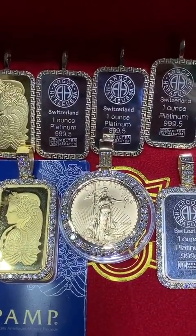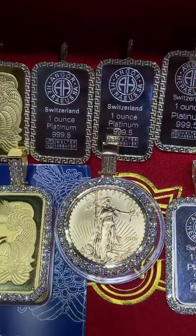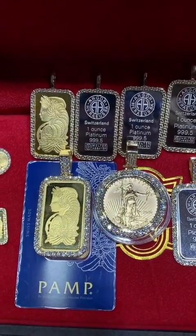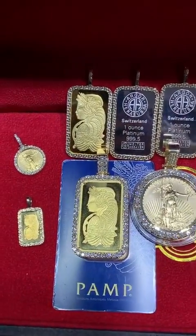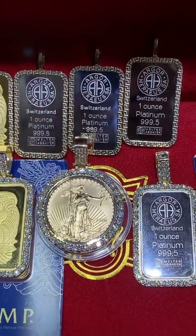TrexNYC.com — I'm shooting this video live from our store on West 47th Street in Manhattan's Diamond District, 64 West 47th Street. We have a retail store, the biggest website online, and we've been in business for over 15 years with hundreds of thousands of satisfied customers all over the world. Dan from TrexNYC.